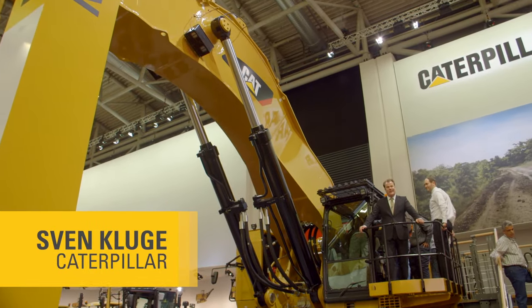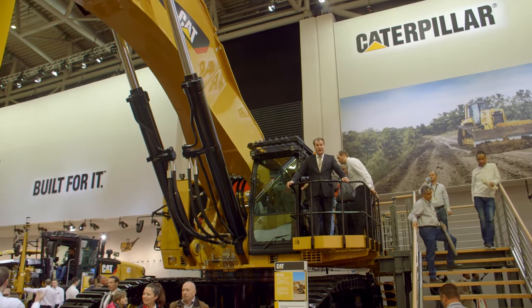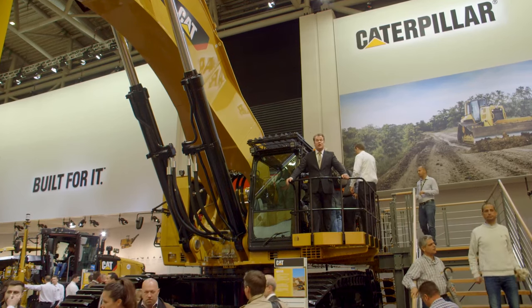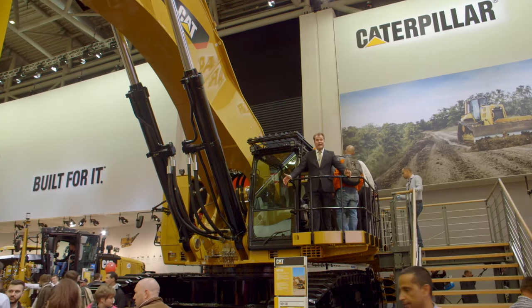We are high up in Hall B6 where Caterpillar exhibits more than 60 units of what we call yellow iron. I will be joined by a colleague from CAT Global Mining Group explaining interesting things about this new mining shovel model. And to me — how did we get it in here?